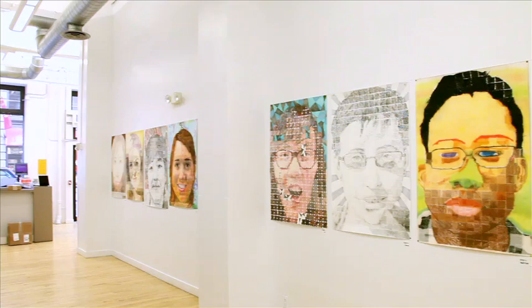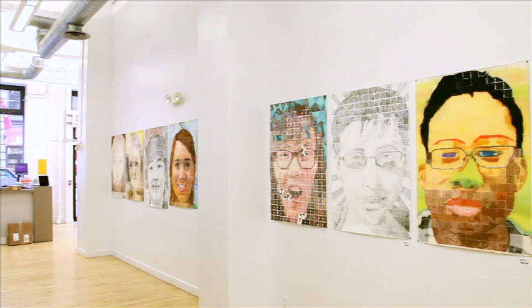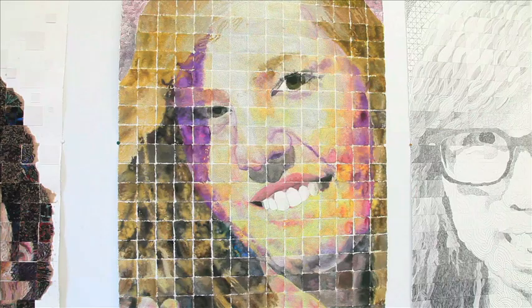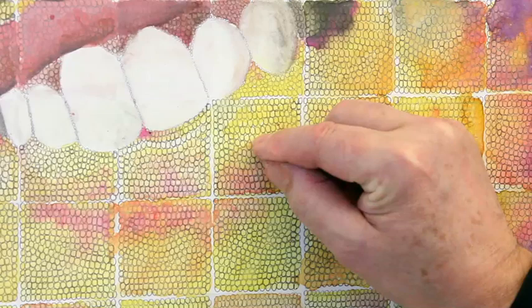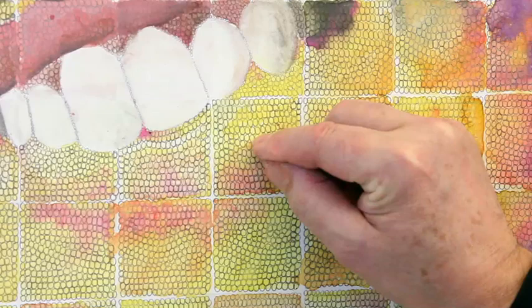They cannot go backwards. They cannot return to a square once they have moved on to the next. Sophia — the marks that she used were small pencil circles. Each one of these little circles is hand drawn, just like this.